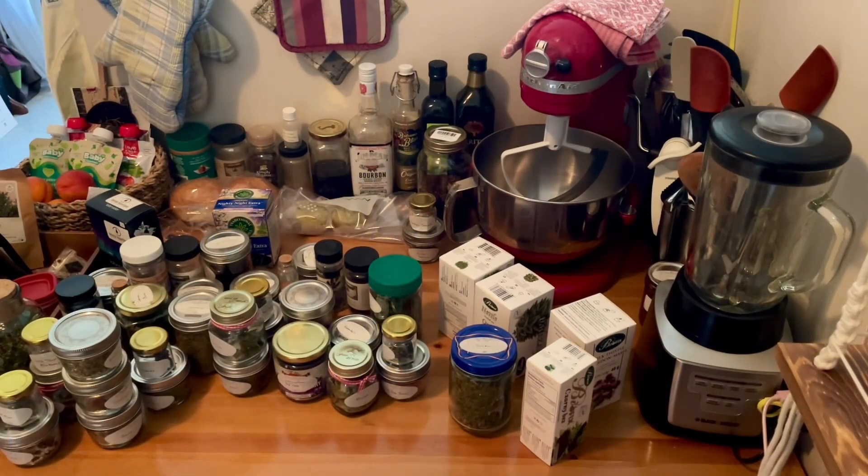Hello and welcome back. I'm Nicole, a cottage witch, and today I'm going to attempt to record my herbal apothecary reorganization situation. As you can see, it's a bit of a mess.